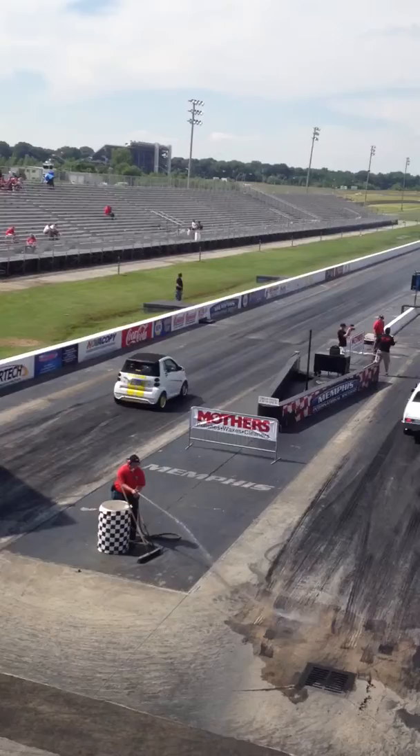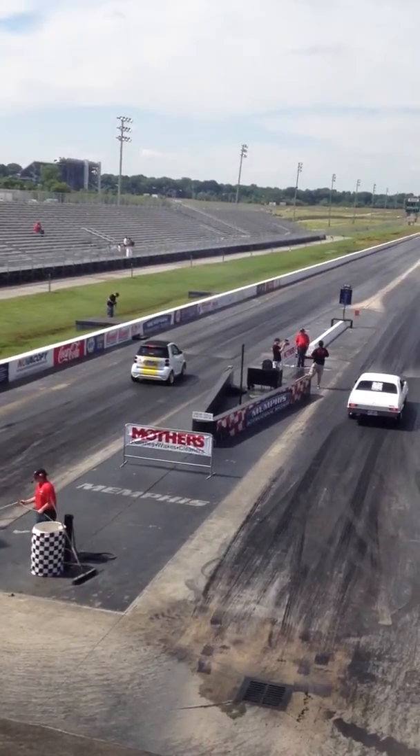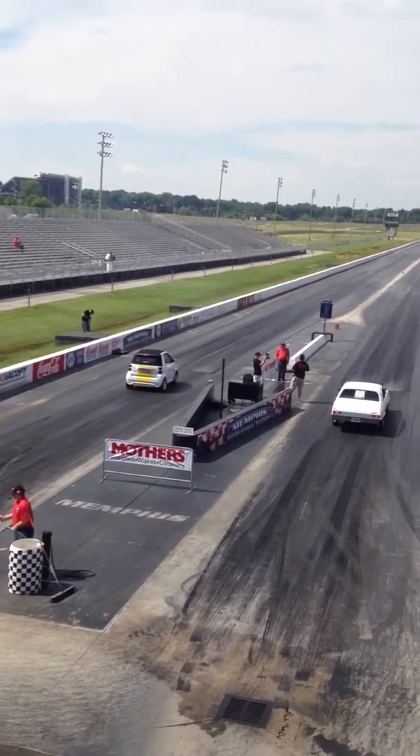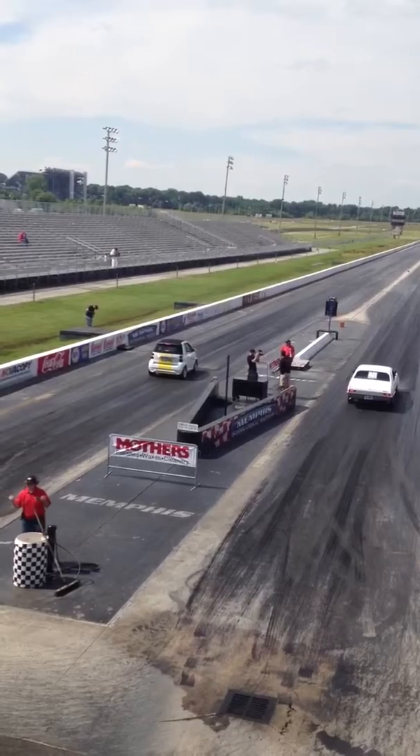Will it do a 25? An 18? A 35? Who knows — it might even run in the 8s. What's under the hood? It's a Smart motor. At Memphis International Raceway, Hot Rod Power Tour 2013.